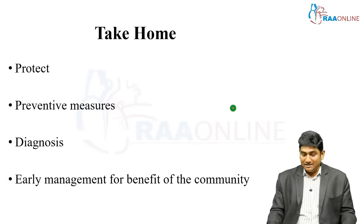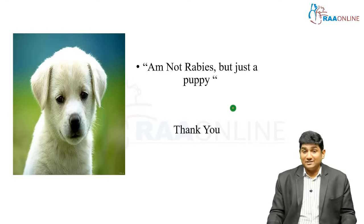Early management is actually for the benefit of the community — so you can identify the vector and arrest the spread of this deadly virus in society. Rabies is almost completely fatal. This class is on rabies, not about the dog — as the puppy says, 'I am not rabies, just a puppy.' Thank you.